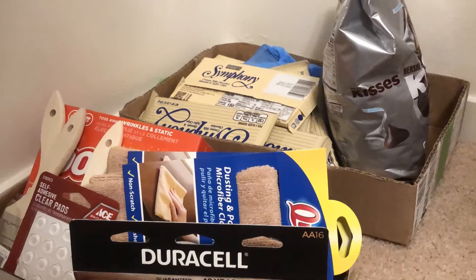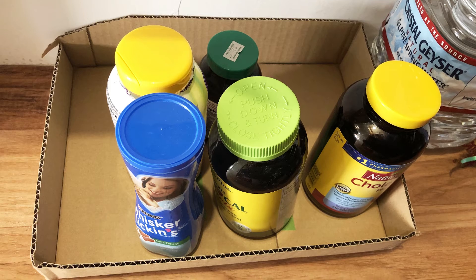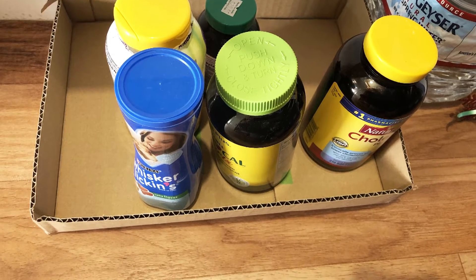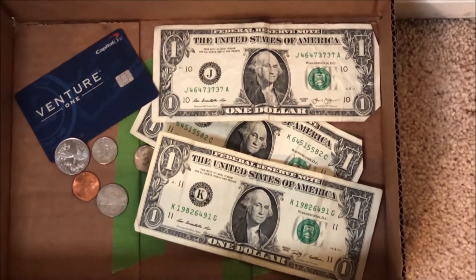Once you get your box full of stuff home, decide what you really need to deal with right now and what can wait. If you can, let things sit somewhere out of the way while any virus on it dies — at least three days, better yet a week.